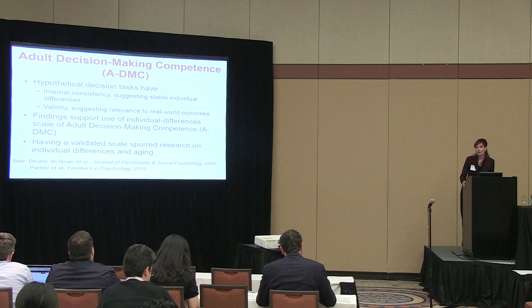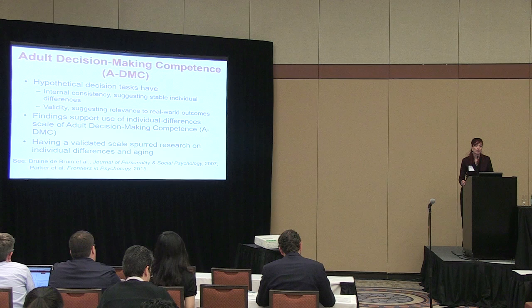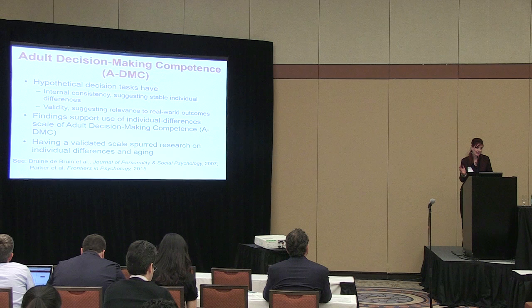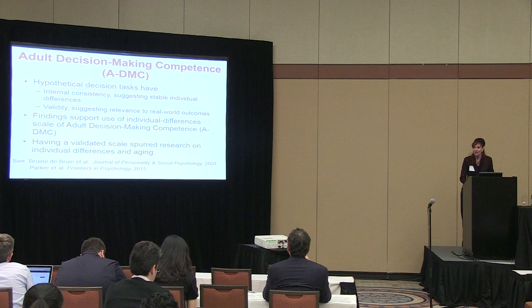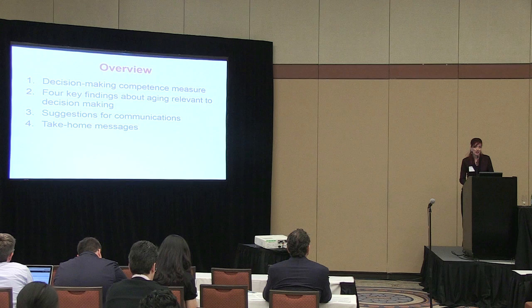Having a validated scale of decision-making competence spurred research on individual differences and aging that had been mostly overlooked in behavioral decision-making. Behavioral decision researchers had mostly been interested in situational pressures and in identifying when and why people violate normative recommendations — basically to show economists they were making wrong assumptions. There had not been much research on individual differences, so we started using our measure to build on the psychology of aging.